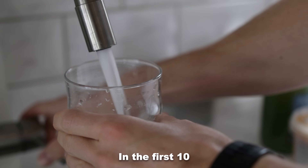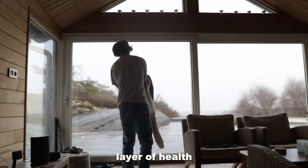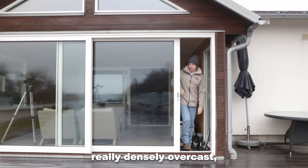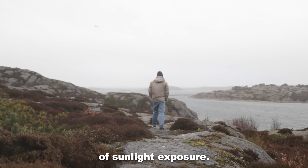This is important. In the first 10 hours of your day, you should consume eight ounces of fluid. And then the fundamental layer of health is to set your circadian rhythm. The simplest way to do that is to go outside for 10 minutes. On days that are really densely overcast or even rainy, you're going to want to get as much as 20 or 30 minutes of sunlight exposure.